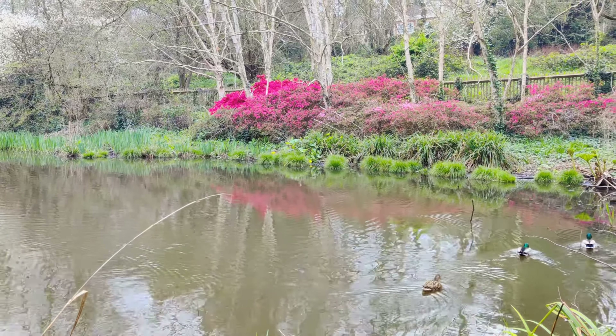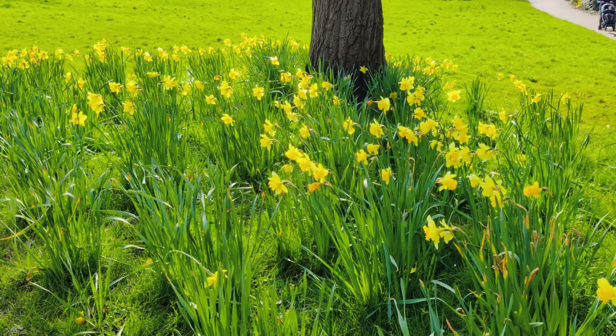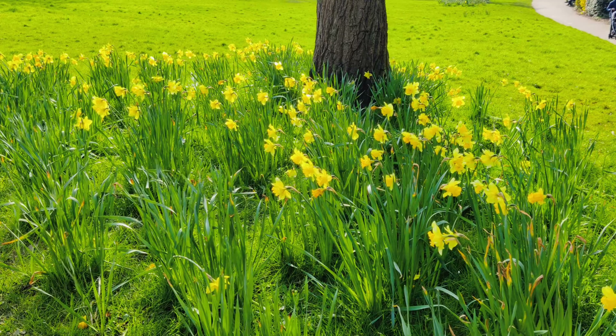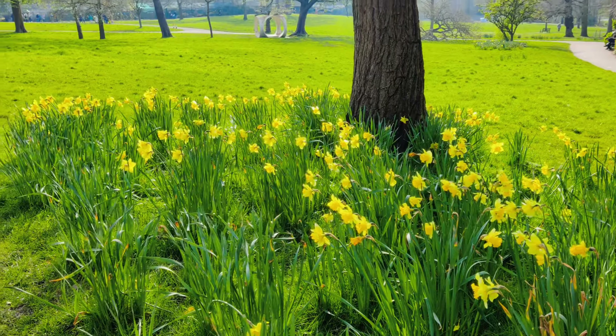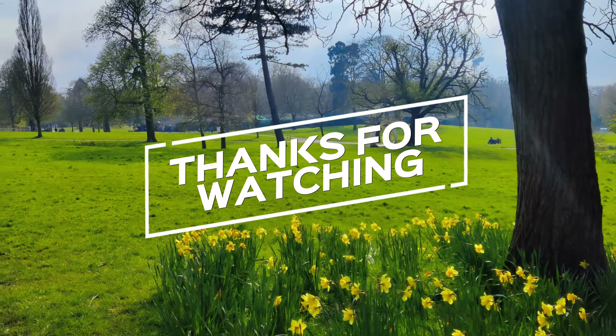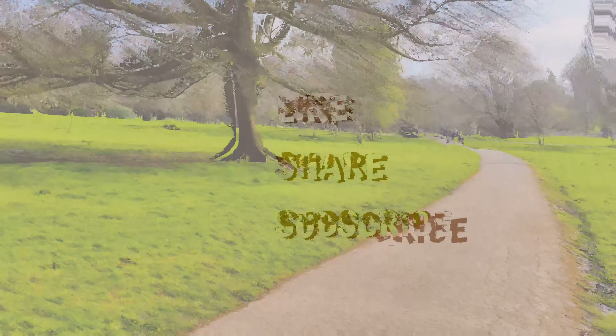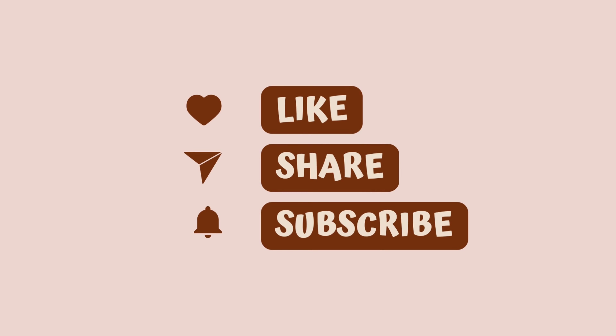I highly encourage you to visit and experience its beauty first-hand. Don't forget to let me know in the comments which spot was your favorite. Until next time, stay curious and keep exploring — and if you like this vlog, please do like, share, and subscribe. I'll see you in my next vlog, bye!